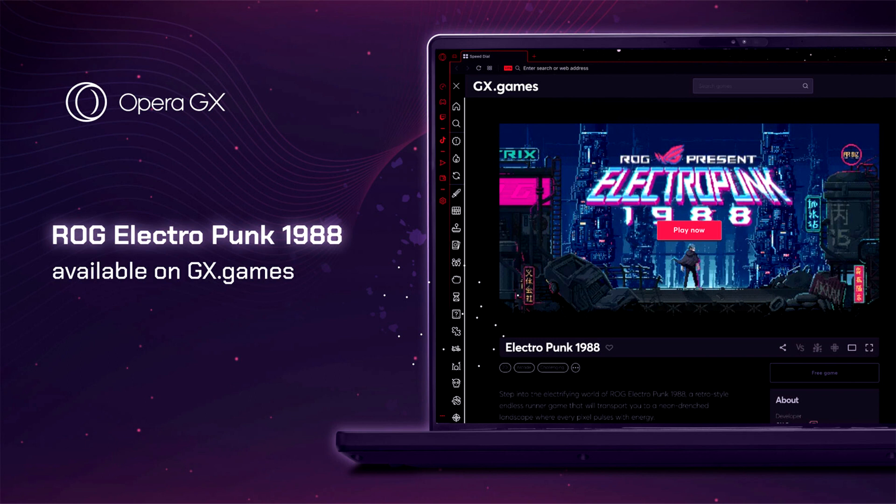ROG laptops, desktops, monitors, and other offerings have a cohesive aesthetic right out of the box, and now users can extend that look with the Opera GX ROG Edition Browser.